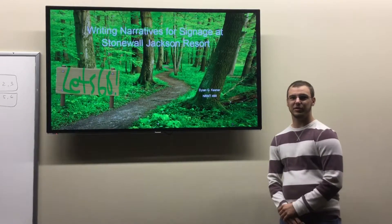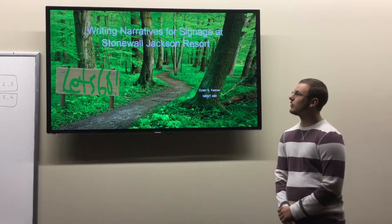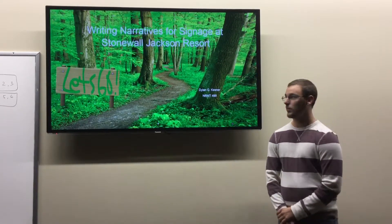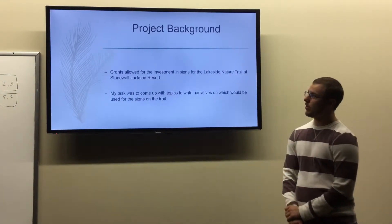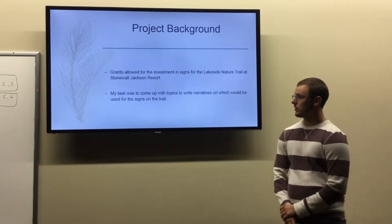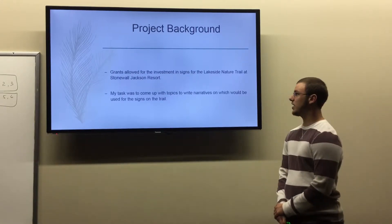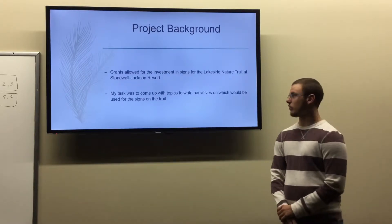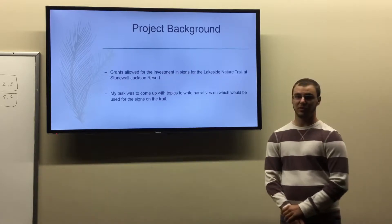Hey guys, my name is Dylan Kessner. I'm part of the NRMT 499 course and I did my research on writing narratives for signage at Stonewall Jackson Resort. Some of the project background: grants were given to Stonewall Jackson to invest in signs for the Lakeside Nature Trail. My task was to come up with topics and write narratives to be used for the signs.